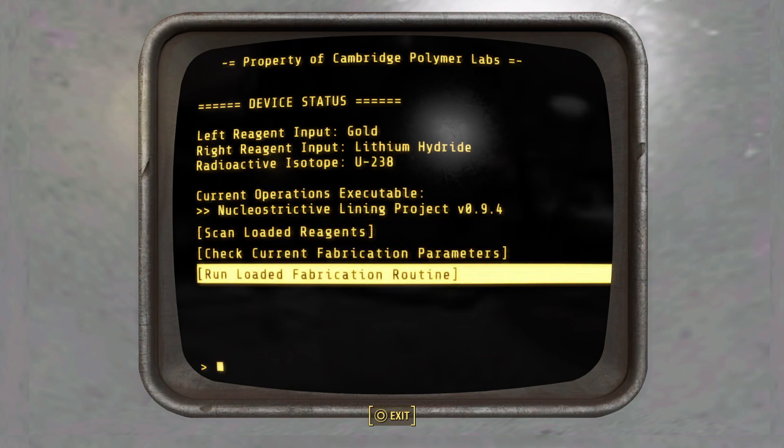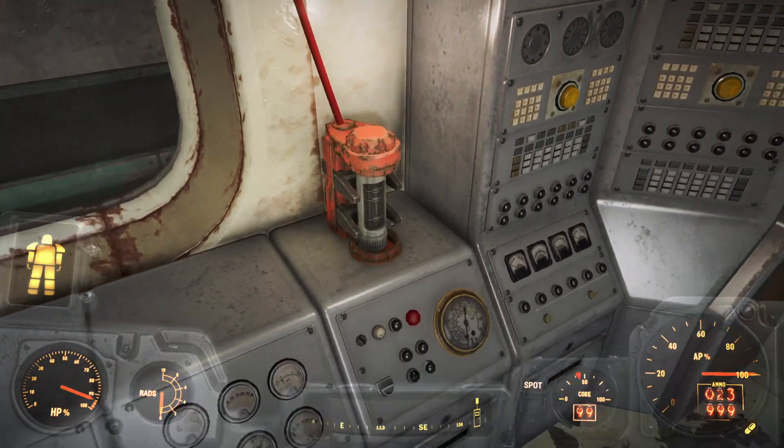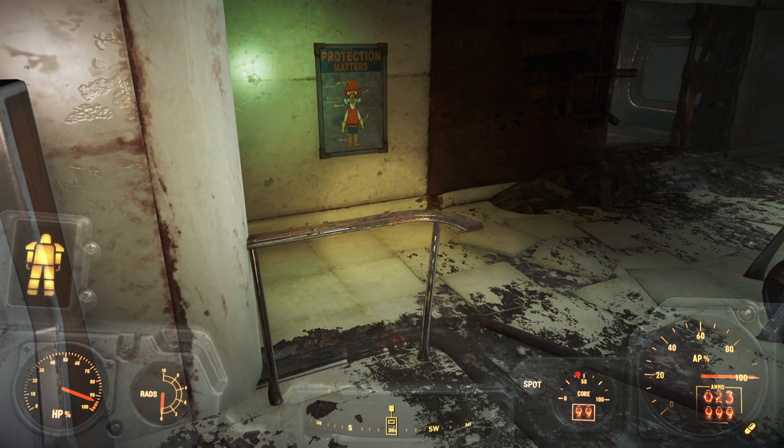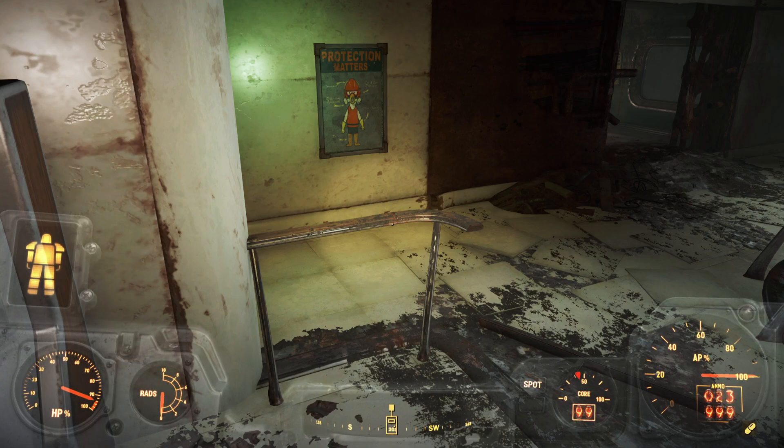Then you just run the loaded fabrication routine along with the isotope here and you get this special piece of power armor. If you enjoyed this video, please leave a like and subscribe to Quantum Videos for more Fallout 4 content.